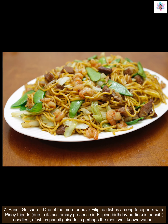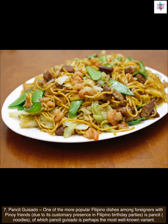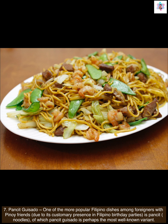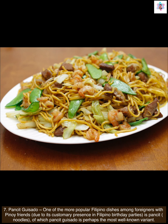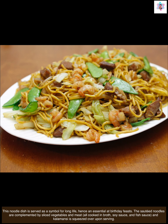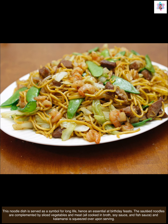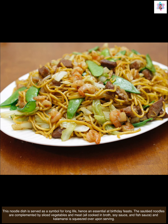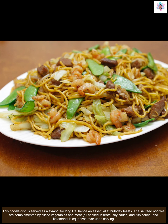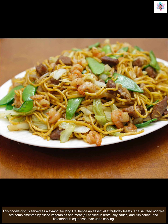Next we have pansit guisado. One of the more popular Filipino dishes among foreigners with Pinoy friends, due to its customary presence in Filipino birthday parties, is pansit or noodles. Pansit guisado is perhaps the most well-known variant. This noodle dish is served as a symbol for long life, hence an essential at birthday feasts. The sautéed noodles are complemented by sliced vegetables and meat, all cooked in broth, soy sauce, and fish sauce, and calamansi is squeezed over upon serving.